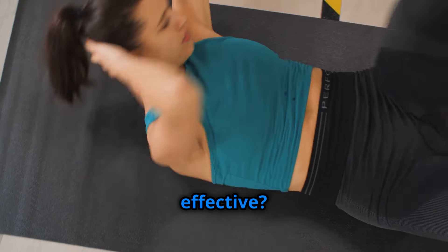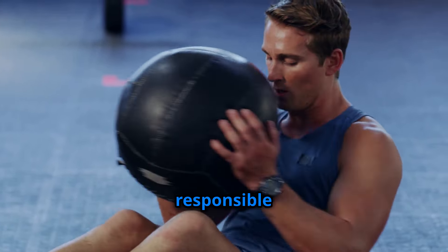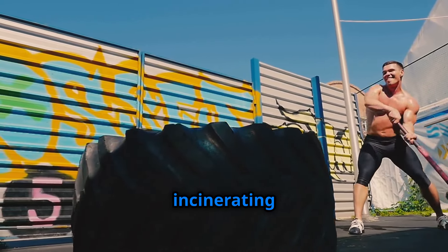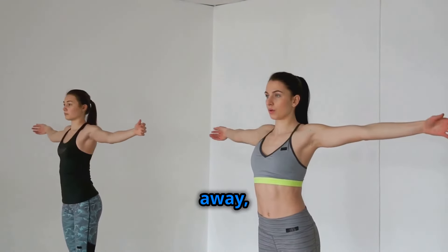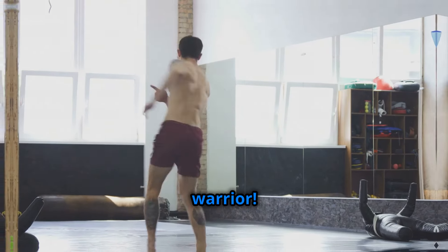Why are Russian twists so effective? They target those hard-to-reach obliques, the muscles responsible for that sculpted waistline. With every twist, you're engaging your core, boosting your metabolism, and incinerating calories. Incorporate Russian twists into your workout routine and watch as your side fat melts away, revealing a leaner, more defined you.